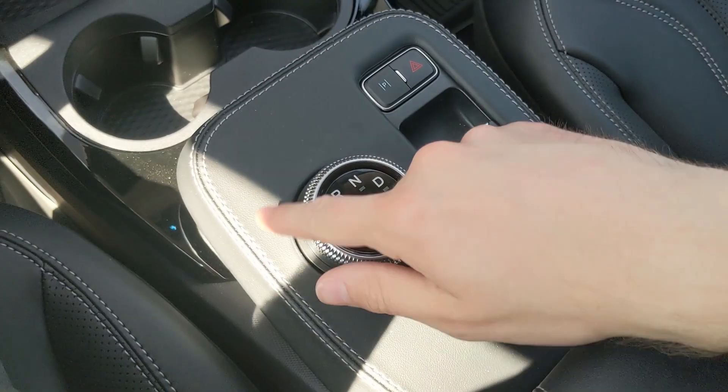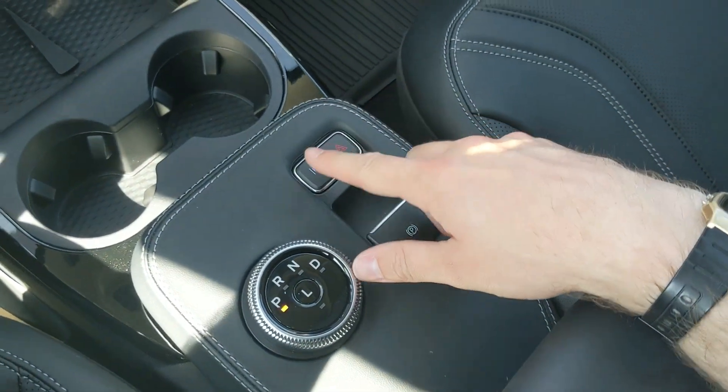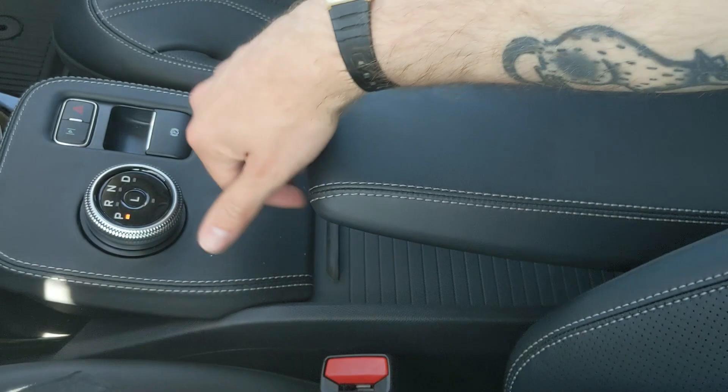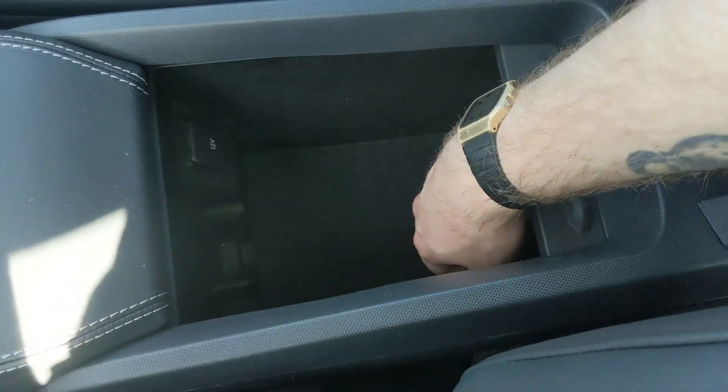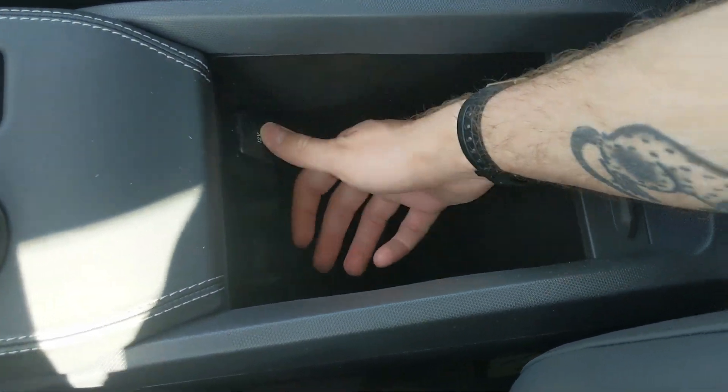Then you have your main shifter on a dial, very convenient. Parking brake, hazards, and park assist. Your armrest here can be lifted up and out of the way to get to your compartment with plenty of room and a 12-volt power outlet inside.